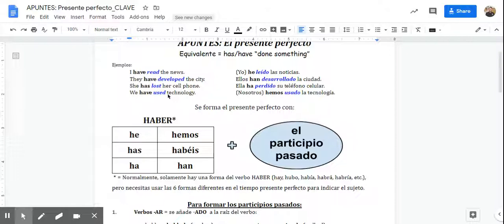So: 'I have read the news' — Yo he leído. 'They have developed' — Ellos han desarrollado. 'She has lost her cell phone' — Ella ha perdido. And lastly, 'we have used technology' — Nosotros hemos usado.